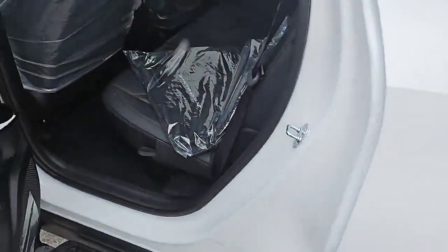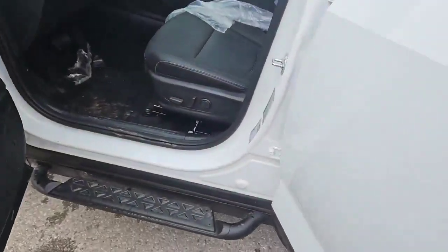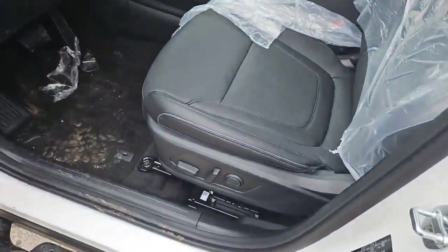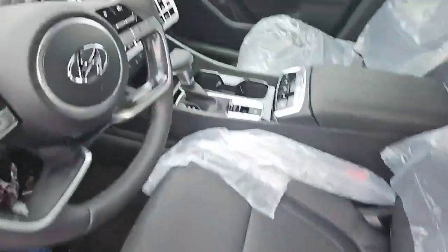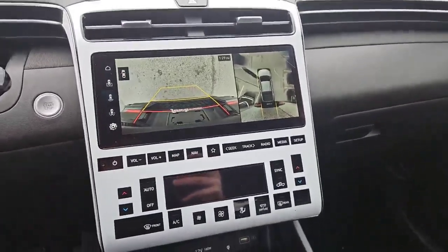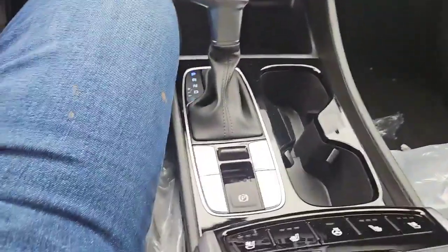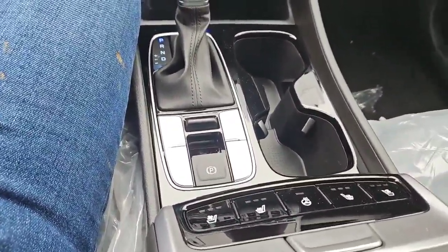As you can see, this vehicle also has leather seats front and rear. It also has an eight-way power driver's seat. This vehicle always comes well-equipped — front and rear cameras as well as a 360. Heated and ventilated seats and a heated steering wheel as well.